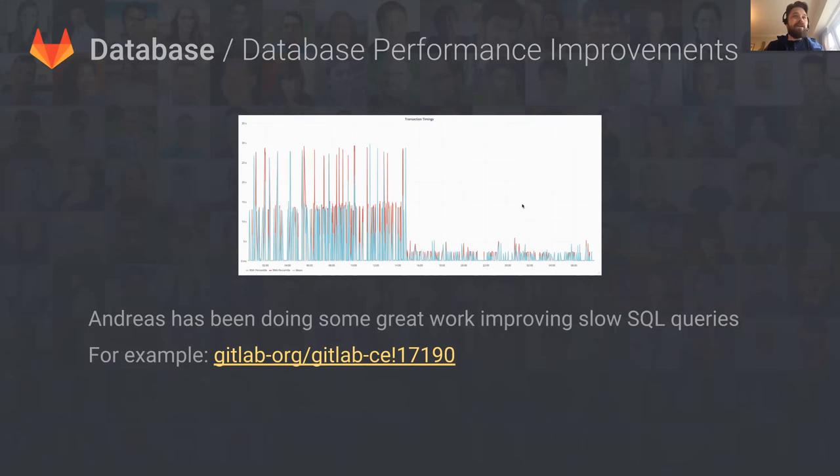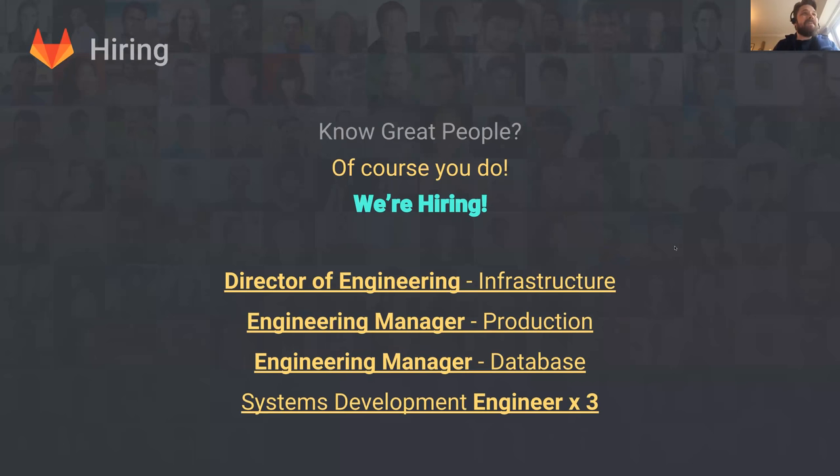The final thing I wanted to highlight is the work Andreas has been doing. Andreas joined about five weeks ago and is working alongside Yorick and Greg, looking at improving SQL timings, finding slow queries, and fixing them — he's been doing a fantastic job. If Andreas approaches you with questions about some SQL, I encourage you to help him out because it'll probably pay dividends. We're also doing a lot of hiring at the moment in the infrastructure group, so if you know anyone for any of these roles, please get in touch with myself or Nadia.